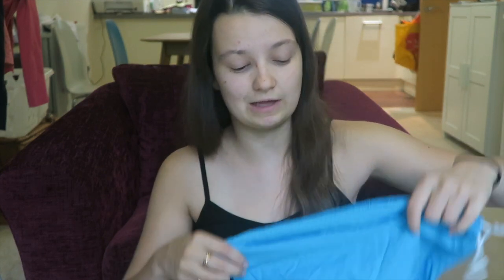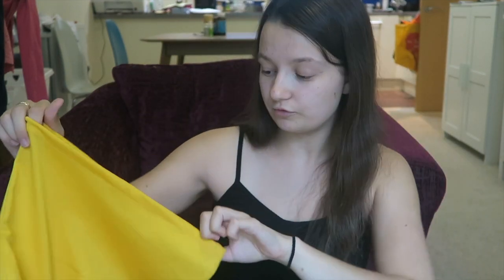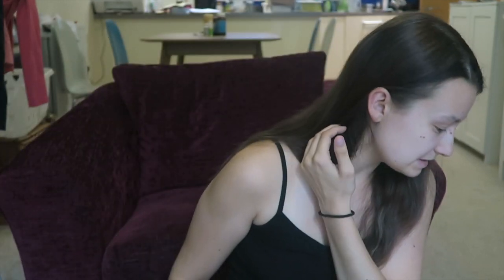In the box, all the nappies come in a Tot Spot bag — that's a brand of cloth nappy bag. They also give you a small drawstring wet bag. Personally I prefer zipper wet bags, but this is just an example of what one is. It's got a waterproof lining and you can fit probably about two or three dirty nappies in it when you're out and about.